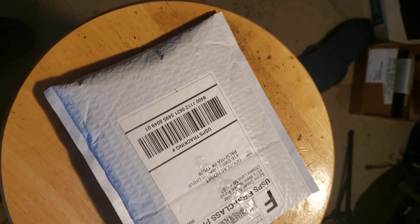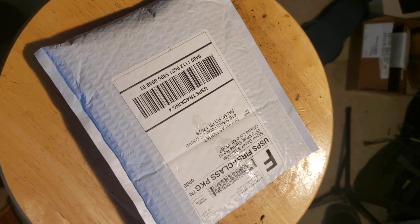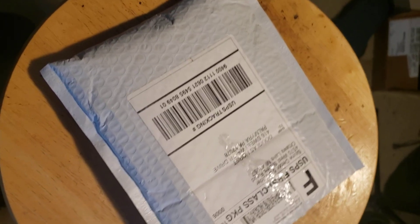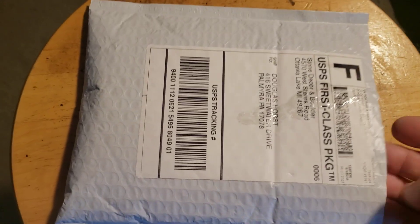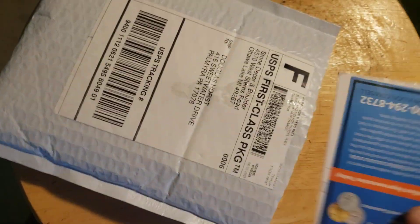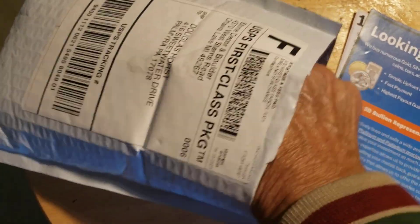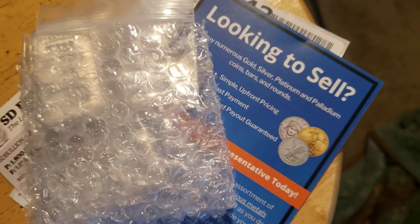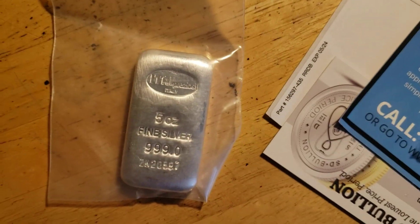Hi, this is Doug Horst from Adventures of Dad, Pop-Pop, and the Entrepreneur. I just received another package from SD Bullion — wasn't really expecting it until tomorrow, but I thought I'd just open it up here quick and show you what I got. I pre-opened the package and as you can see they have all their information in here. I think these are going to be two random five-ounce silver bars. I always wanted a poured silver bar and it looks like I got two of them.